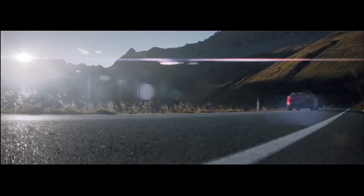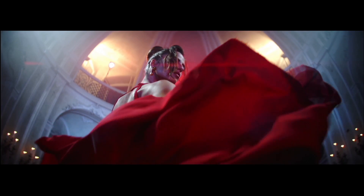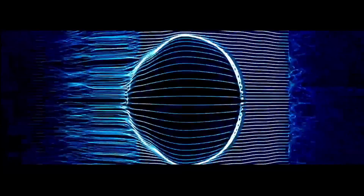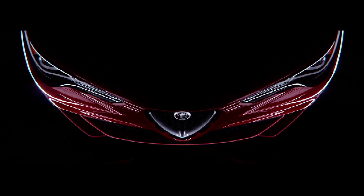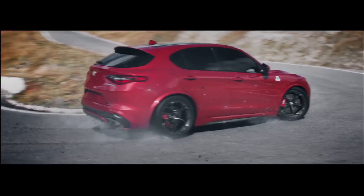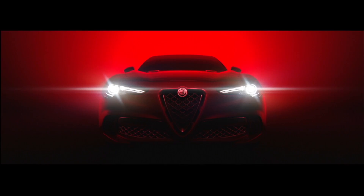Oh damn, so glam. Yes ma'am. Grand slam. Oh my, so fly. Later, boring. Bye-bye. Cherry red. Pure bred. Dopamine to the head. OMG, an SUV from Italy. 500 HP. Princess. Red dress. Hell yes. Hashtag blessed. Pure power. Rush hour. Damn, I need a cold shower.